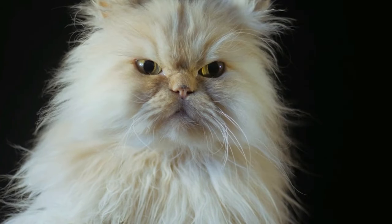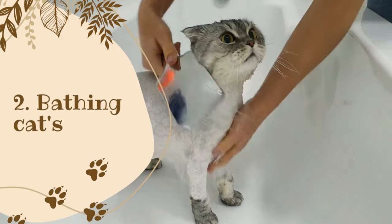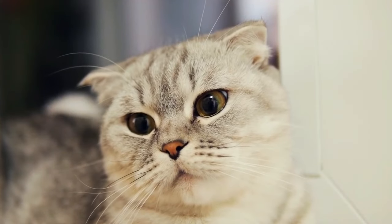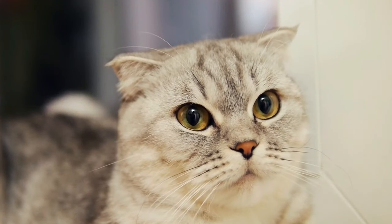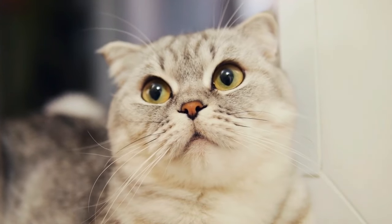Two: Bathing. Angora cats do not need frequent bathing, as their coat is self-cleaning. However, if your cat gets dirty or oily, you can give them a bath using a gentle cat shampoo. Make sure to rinse the shampoo thoroughly and dry them with a towel or a hairdryer on a low setting.